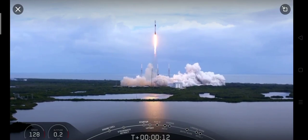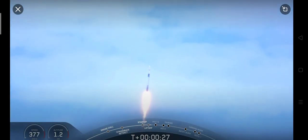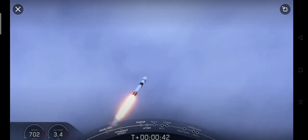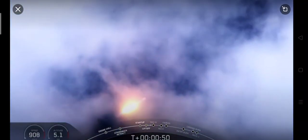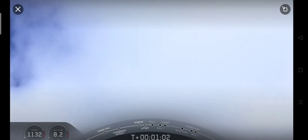Vehicle is pitching downrange. At T plus 40 seconds into liftoff, Falcon 9 has successfully lifted off from pad 40 at Cape Canaveral Air Force Station, carrying our Starlink payload out into space. We just throttled down the engines in preparation for max Q, which stands for maximum aerodynamic pressure. This is the largest structural load that the vehicle will see throughout ascent.